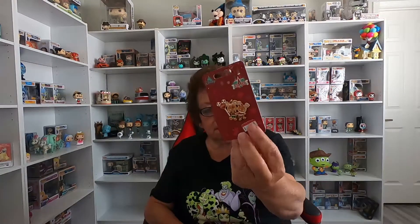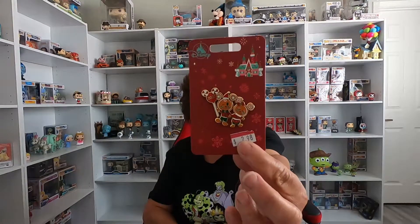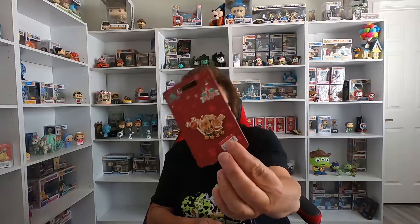I also got a holiday Christmas pin that was $3, normally $18. It's a Mickey and Minnie gingerbread pin — really cute. I do have a big collection of Christmas pins, and I actually have the Funko Pop gingerbread Mickey and Minnie from the Funko shop as well, so this fits right in with my collection.